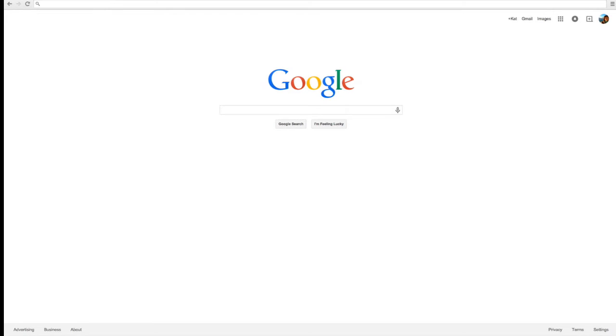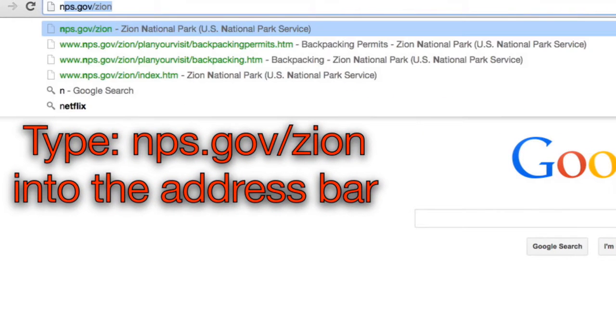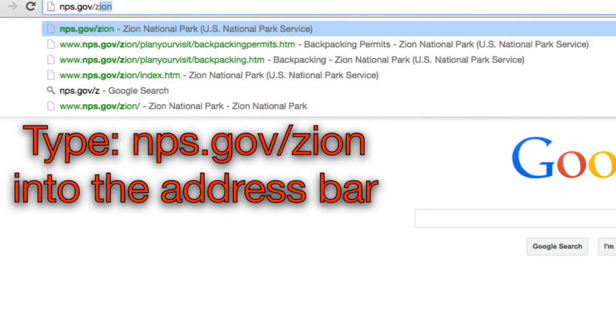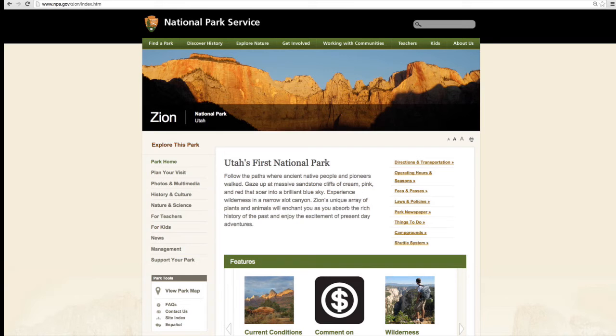Begin by opening an internet browser and typing the web address for the Zion National Park website in the address bar. The web address is nps.gov/zion. Hit enter and you will be taken to the Zion National Park homepage.